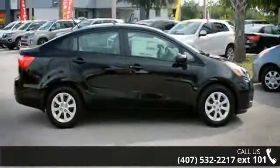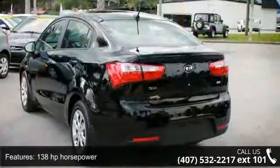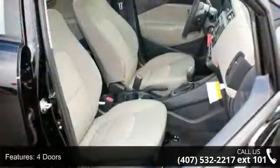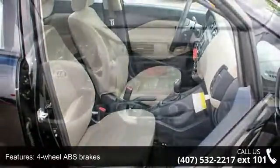This vehicle's top features include 138 horsepower, 4 doors, 4 wheel ABS brakes, air conditioning, audio controls on steering wheel, clock, in-radio display, and external temperature display.